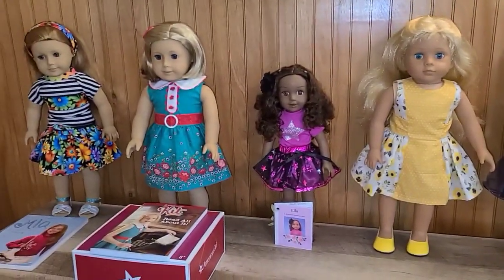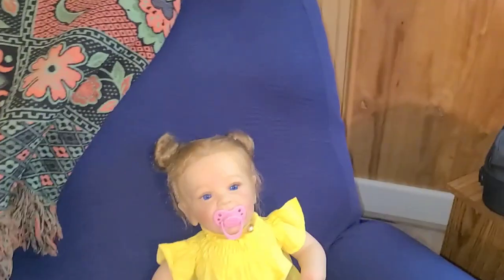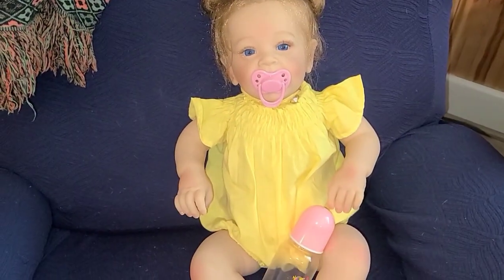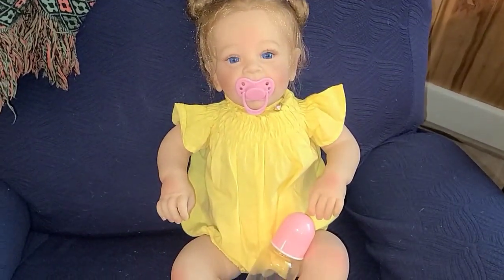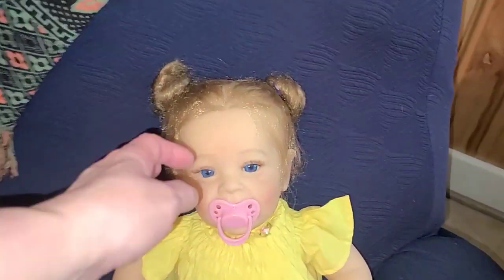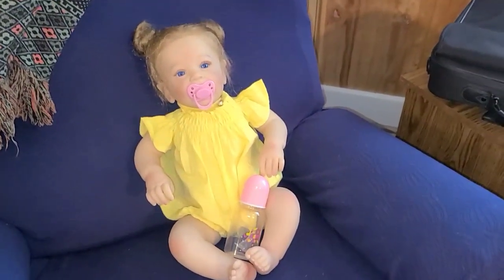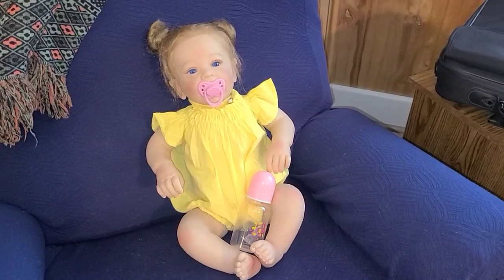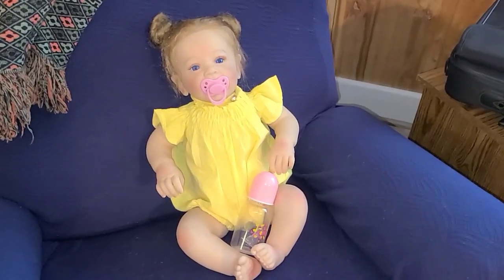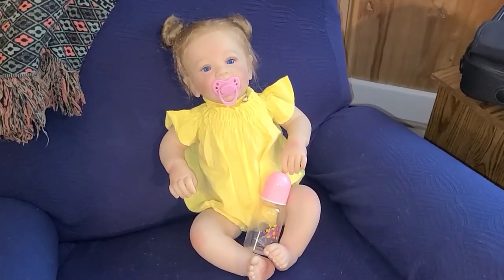I wanted to come back and show you Kit in her original outfit with the accessories, and the cute little NPK doll that came in — I've really debated whether to even sell her, she's just adorable. The Paradise Galleries were shown at the beginning of the clip. I still have more to get into their original outfits, so on another day I'll have another video with different Paradise Gallery dolls.